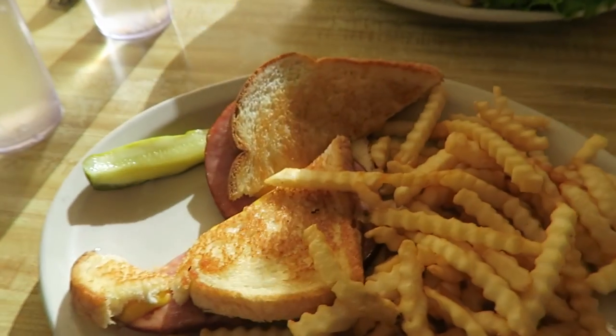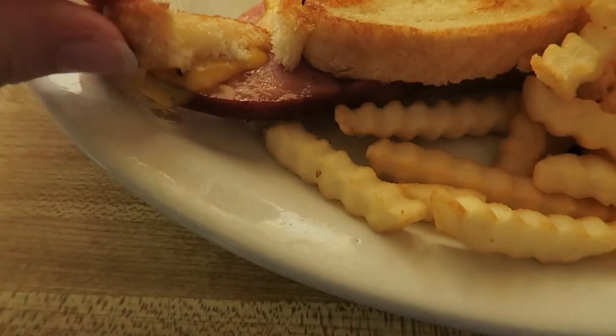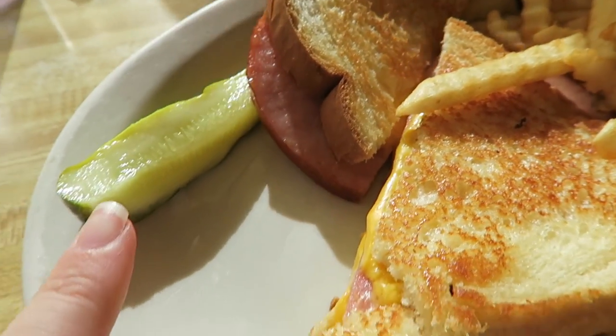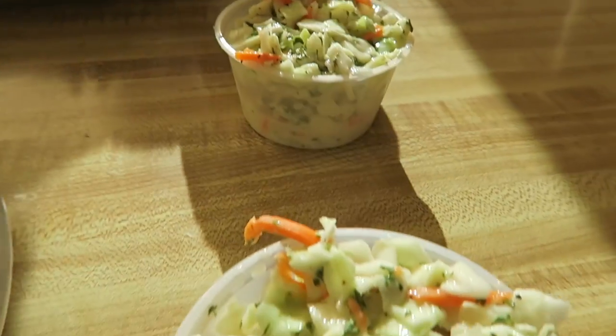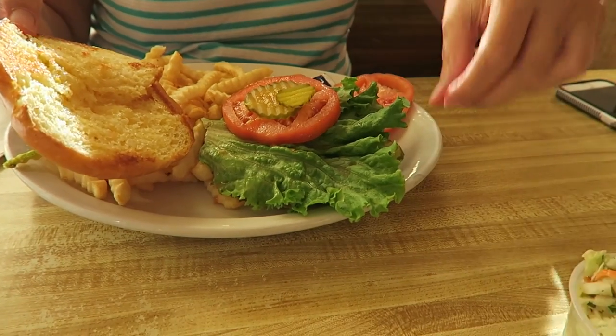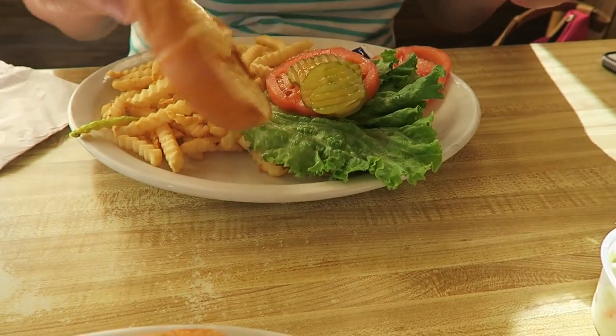So we are at People's Cafe and I got myself a ham and cheese sandwich. I got a pickle because I asked for one, and then coleslaw — my mom doesn't like coleslaw, but I actually don't mind it. And then my mom got a California burger. Just kidding, we're in Minnesota.